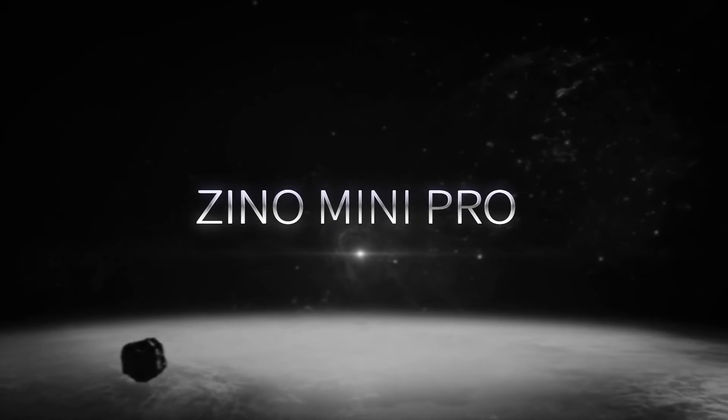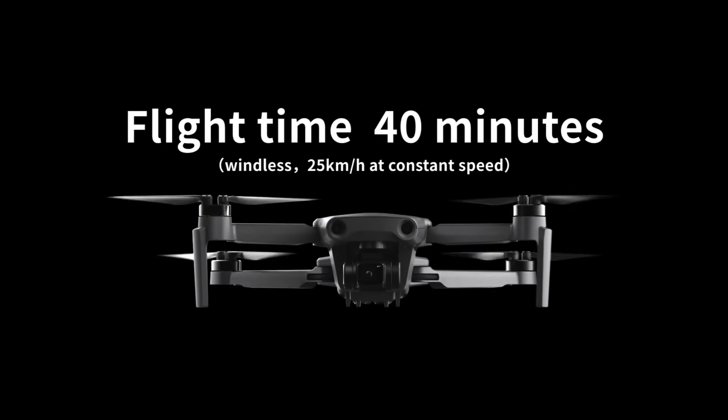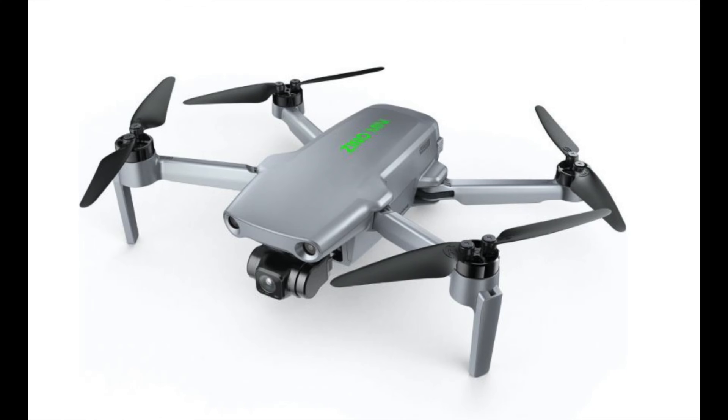The Hubsan Xeno Mini Pro Drone. There was a lot of speculation and hype for this drone, but everything's gone really quiet all of a sudden. Let's talk about this today.